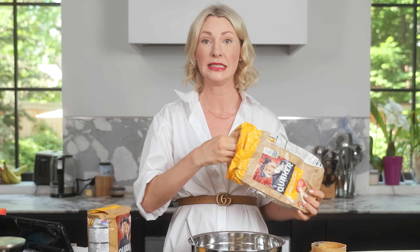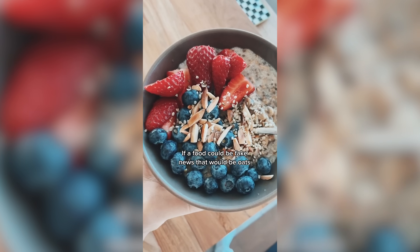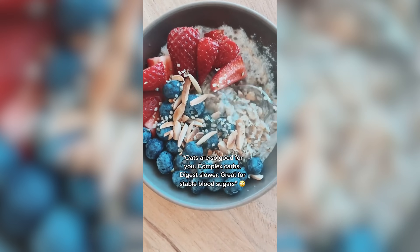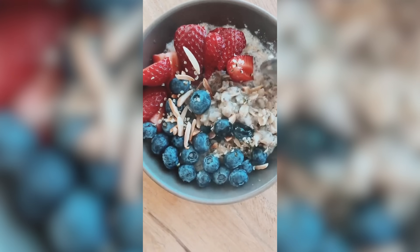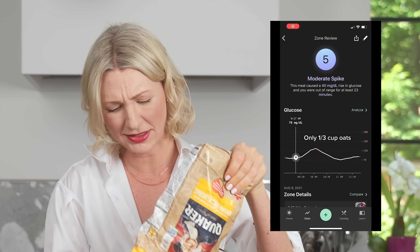Another common example I've seen a lot on TikTok is oatmeal — there's a lot of oat slander these days in the CGM community. We've been told oats are so good for you: complex carbs, digest slower, good for your blood sugar, etc. But creators are saying 'I have a CGM on and I've tried this over and over again and oats are a disaster.' A lot of this hate seems to be based around CGM readings showing a big spike post-oatmeal, with creators making sensationalized statements that we've all been lied to all these years by big corporations pushing big oat. This is incredibly short-sighted and also unnecessary fear-mongering.